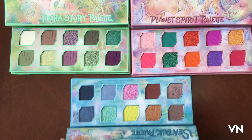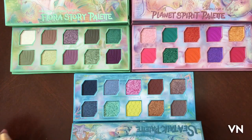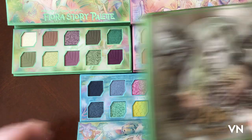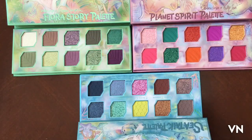So we're going to go like this so you can see all of them. Those are really pretty. I want to compare with my other ones.